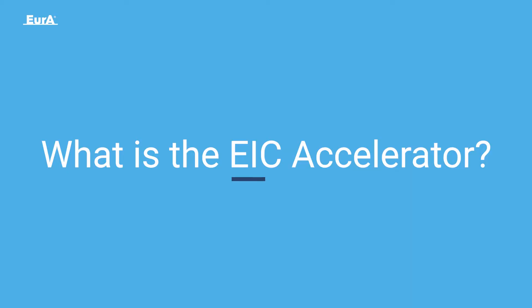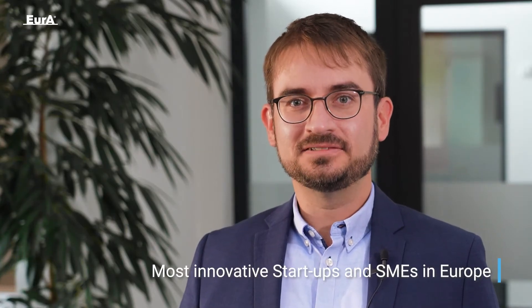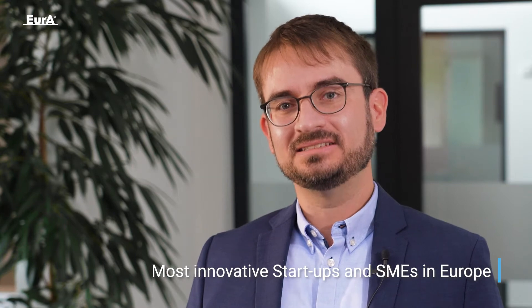I would like to give you a brief introduction into one of the most ambitious funding programs across Europe, the EIC Accelerator. The EIC Accelerator is one of the most challenging high-impact funding programs in the world. It addresses the most innovative startups and SMEs in Europe.